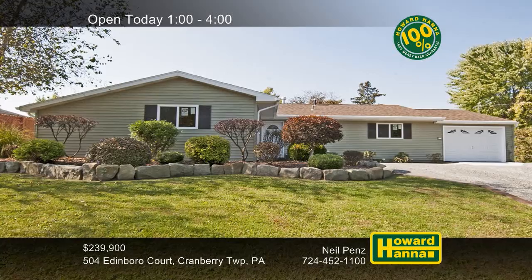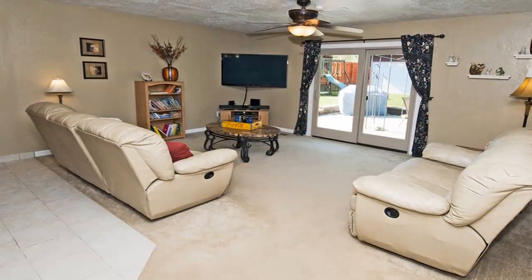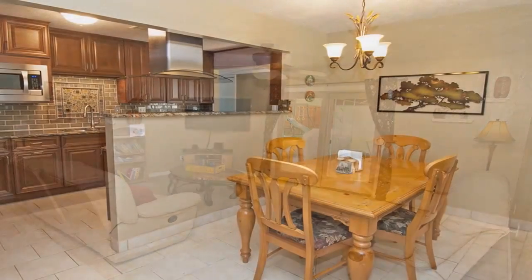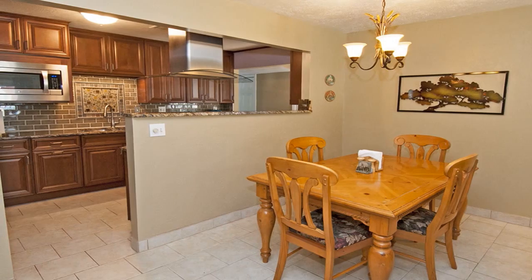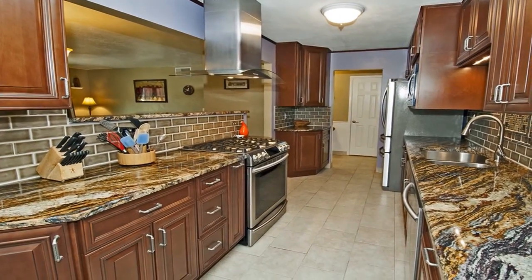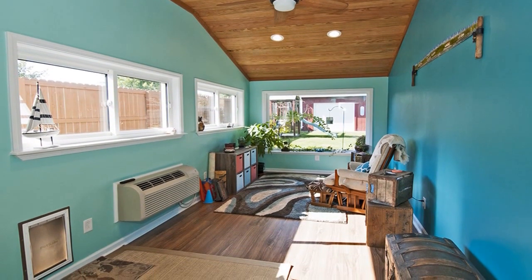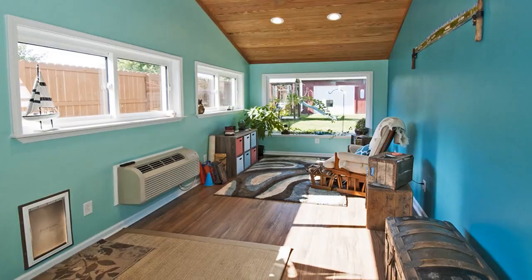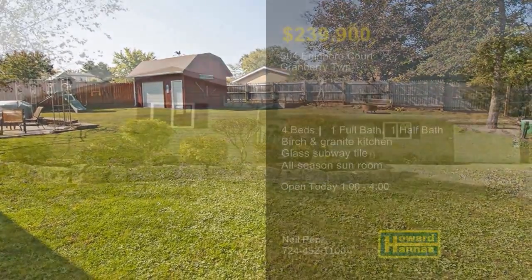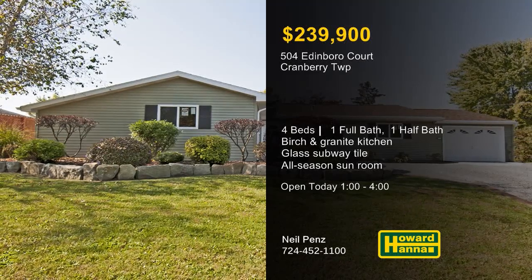Offering four bedrooms and one-and-a-half baths, this beautiful ranch is less than two minutes away from all the amenities of Cranberry Township. It benefits from numerous updates, including the roof, siding, windows, furnace, water heater, and front and garage doors. A new chandelier lends sophistication to the dining room, shining down on its porcelain tile floor. The all-new kitchen features birch cabinetry, granite counters, glass subway tile, a walk-in pantry, and stainless appliances. An all-season sunroom comes complete with a solid oak ceiling, a pergo floor, and self-sustaining HVAC. Soak up some rays on the outdoor patio, part of a level yard with a 300-square-foot outbuilding. Meet with Neal Pens between 1 and 4, and ask about the HSA home warranty and 100% money-back guarantee.